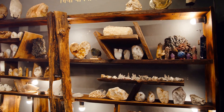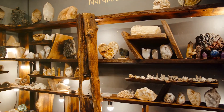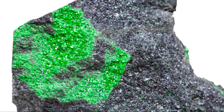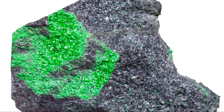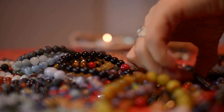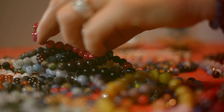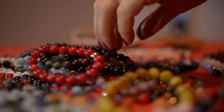You might wonder: how do you spot Econite among the sea of gems in Tucson's bustling mineral shops? Look for its distinct glassy glow and subtle green to yellowish color. Whether you're a seasoned collector or a curious newbie, discovering Econite could be the highlight of your gem hunting adventure.